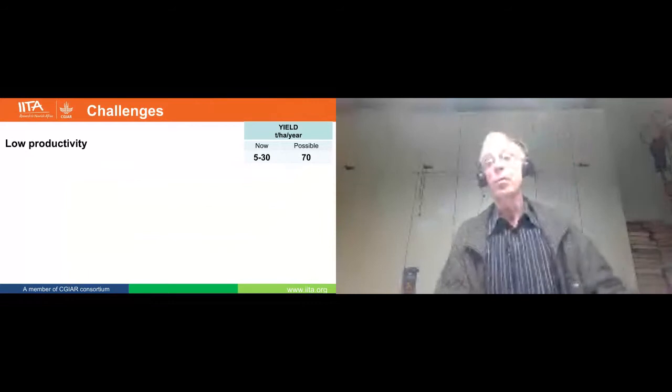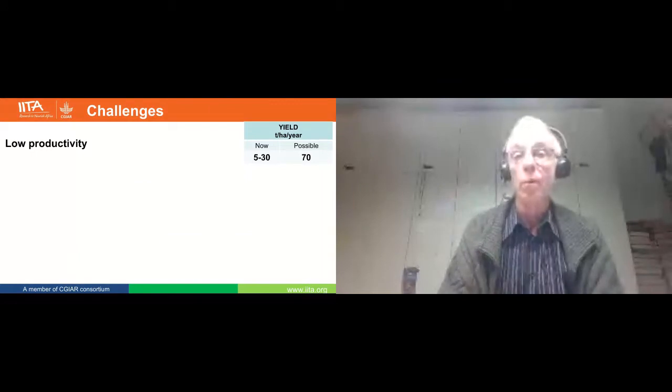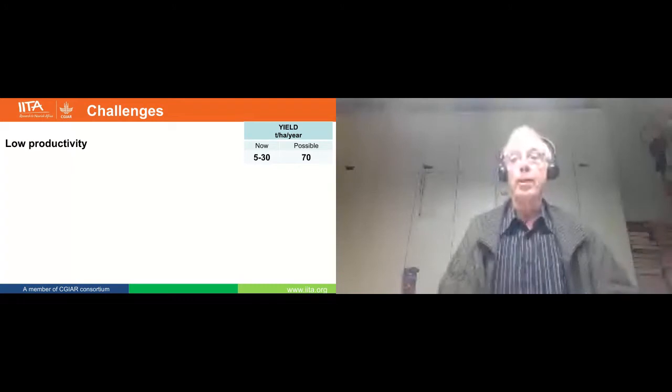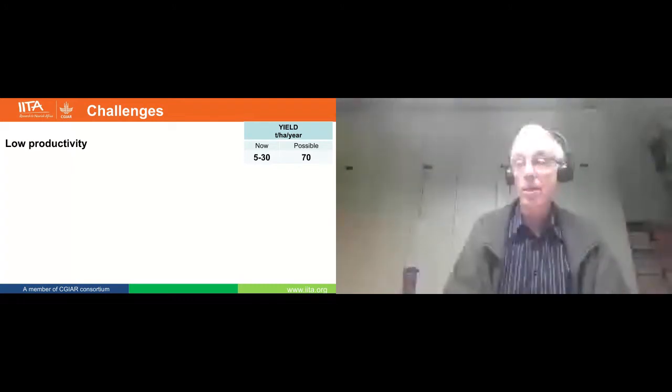The yield of the highland cooking bananas of Eastern Africa, grown above 1,000 meters above sea level, is very low — about five to 30 tons per hectare. But we can achieve 70 tons if we start changing the way we are farming and the use of varieties.